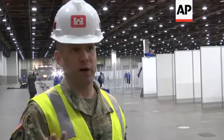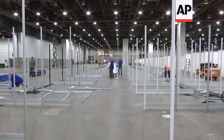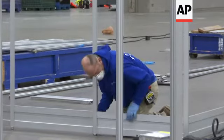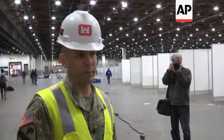They're keeping their most severe patients in the ICUs at the hospitals, but they want to bring COVID patients in here. We'll probably do some type of certification walkthrough and punch list, but by the 10th we'll be able to put patients in beds.